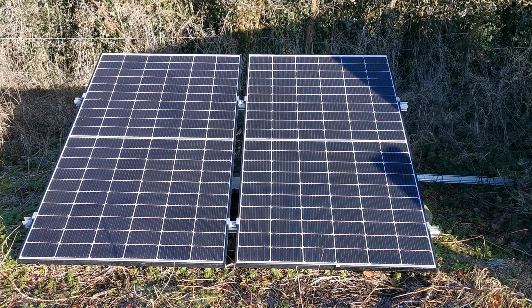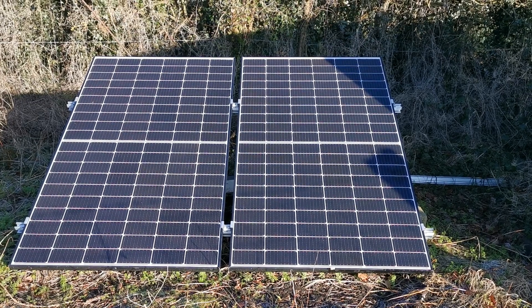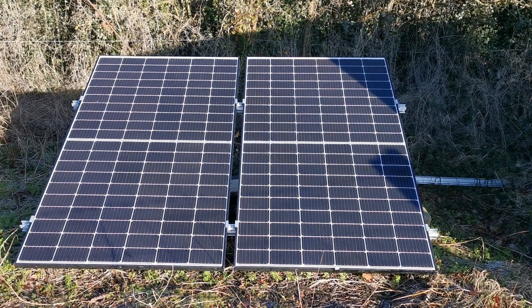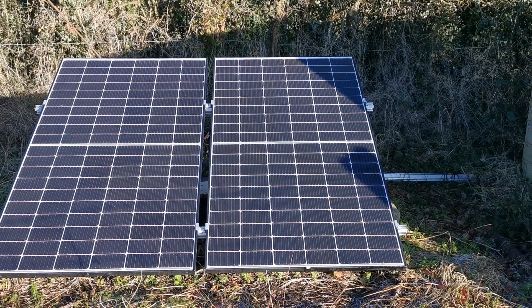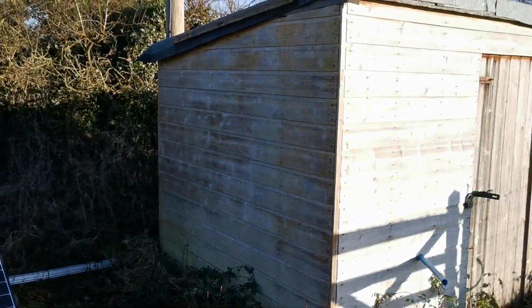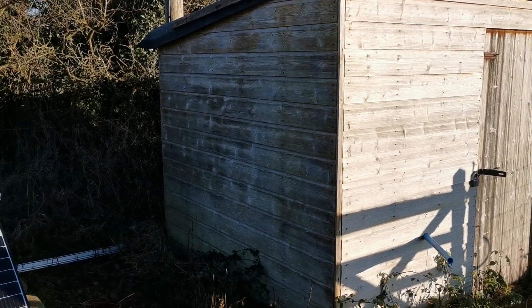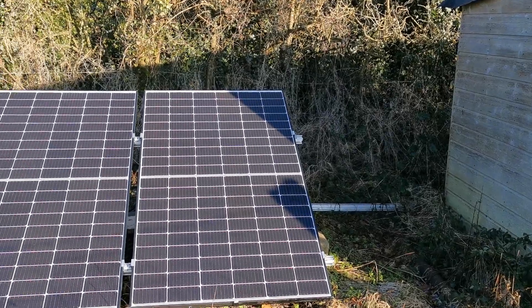It's around 10:30 in the morning, we've got a beautiful bright blue sky with bright sunshine. You can see the position of these panels — that top corner is just getting a little bit of shade still from this shed, which is where all the electronics are supported. So let's go and have a look inside and see what power they're actually producing.